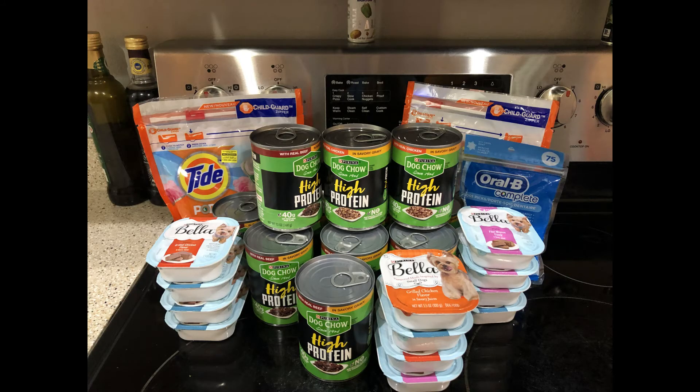For our next transaction, I picked up two Tide Pods — I had a $2 off digital coupon and a $2 off paper coupon; these were $4.95 before coupons. Next, I picked up 11 of the high-protein Purina dog chow — I had a $1 off three digital coupon and used four paper buy-one-get-one-free coupons. Then I picked up 12 of the Bella wet dog food — I had a digital coupon for $1.50 off four and $4 off eight. And last, I picked up the Oral-B Floss Picks — they're $2.25 and there's a $2 digital coupon for those. This transaction had 26 items, and after all my coupons and discounts, I paid $10.30 out of pocket.